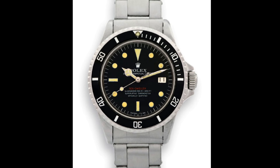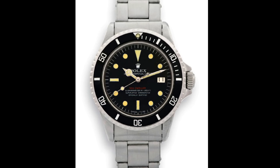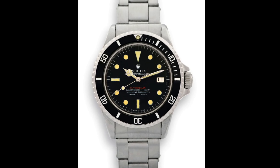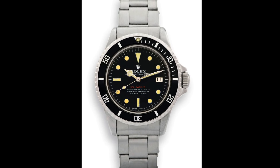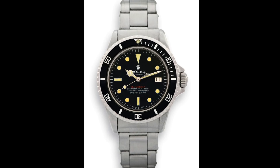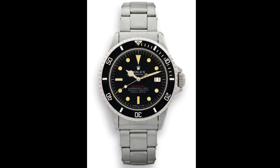These watches show 500 metres as the depth rating, though as later models showed they were capable of 610 metres. There are various theories as to how these watches came into being, but they were issued to either divers or testers specifically for these watches to be tested to the full length of their ability, for Rolex to really judge what they needed to adjust before the full release.